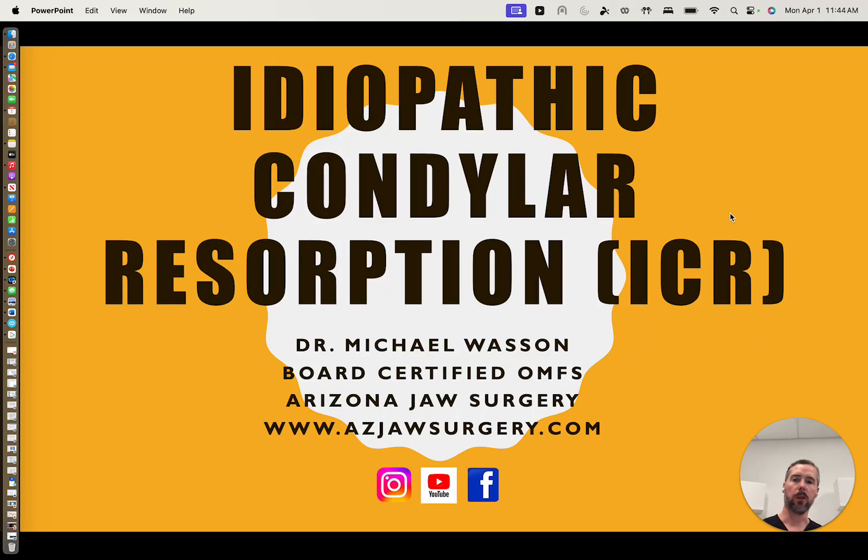Hello. Hi, this is Dr. Michael Wasson from Arizona Jaw Surgery, here to talk briefly about idiopathic condylar resorption. I want to emphasize this is brief and not all-encompassing. If you would like more information, please go to our website, azjawsurgery.com, or if interested, call us to schedule an in-person or virtual consultation via telehealth — we see people all over the country and even other countries for this condition.